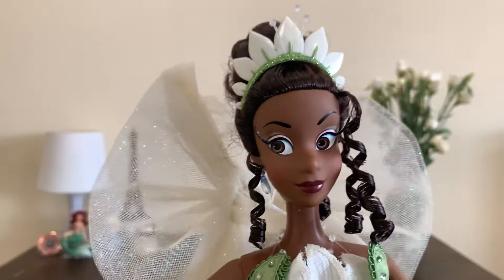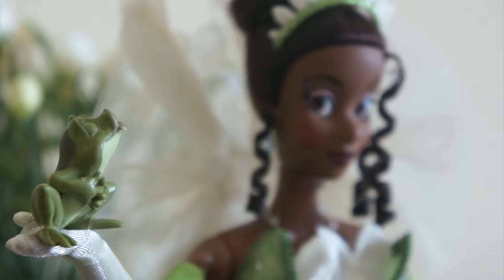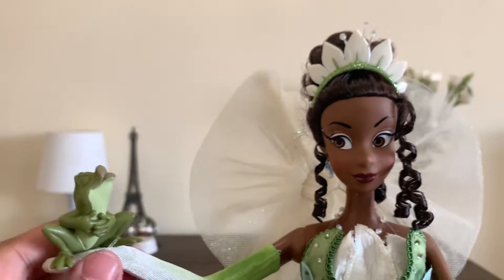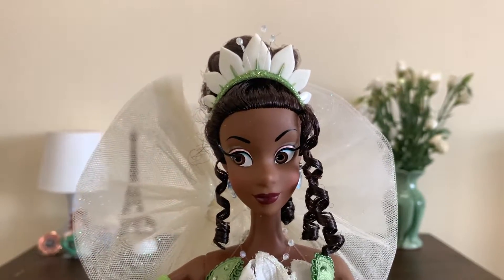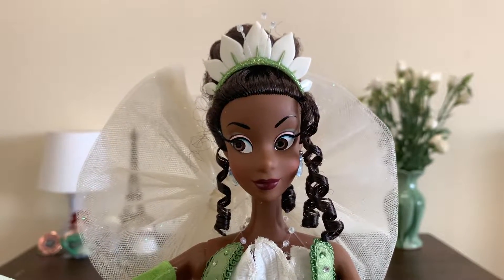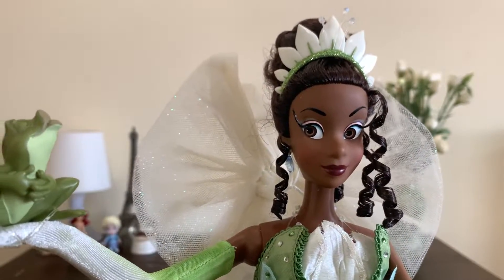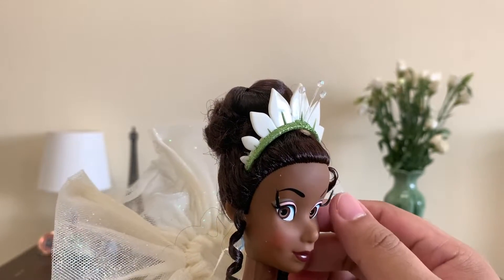Her expression is pretty. She's glancing to the side at Naveen because she's like, do I really have to kiss this frog? It's really cute the way it's posed in the box. And her eyebrow is slightly arched on one side to give it that look, like she's thinking whether she should really kiss this frog or not. I really like that expression instead of a usual smiling beauty mug.